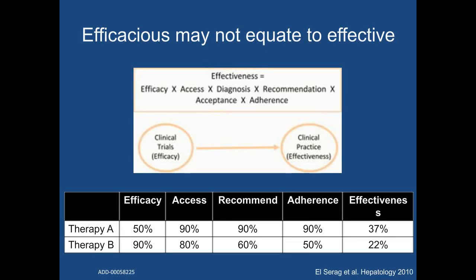These poor outcomes are in part related to the gap between efficacy and effectiveness of ultrasound in clinical practice. Efficacy describes the performance of a test under ideal circumstances — performed by the best providers with the best equipment. Effectiveness describes the performance of a test under real-world circumstances, where patients can be non-compliant, providers may have lower levels of knowledge, and equipment may not be top of the line. In this table, you can see how a more efficacious test can be less effective if there's less access, less uptake by providers, and/or less patient adherence.